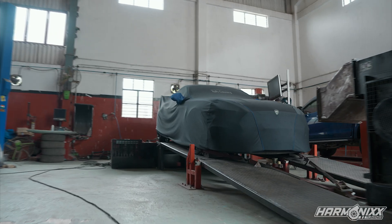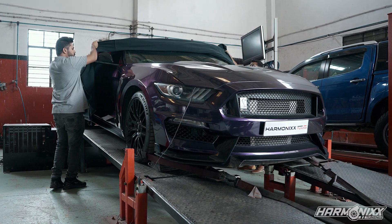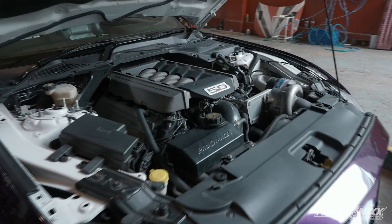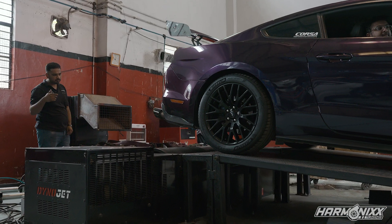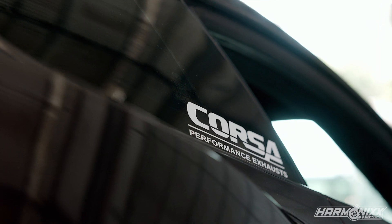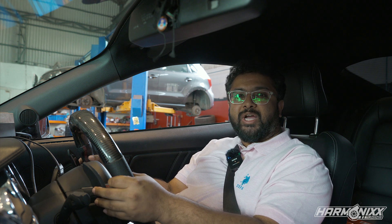Right behind me is our state-of-the-art two-wheel drive eddy current dyno that can measure up to a staggering 2000 horsepower. Welcome to Harmonics Tuning. Today we are going to be dyno testing one of India's loudest American muscle cars, wrapped in this beautiful midnight purple shade. This is no ordinary Mustang — not only does it look gorgeous on the outside, just listen to this supercharged V8 monster.